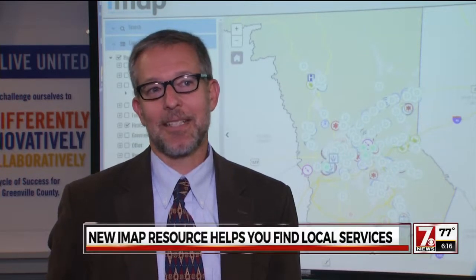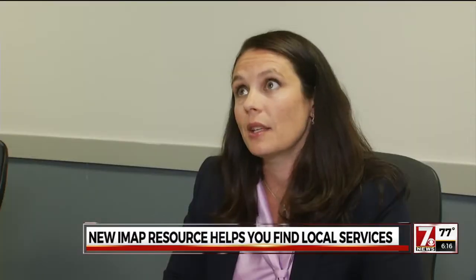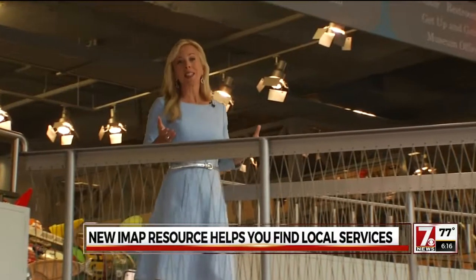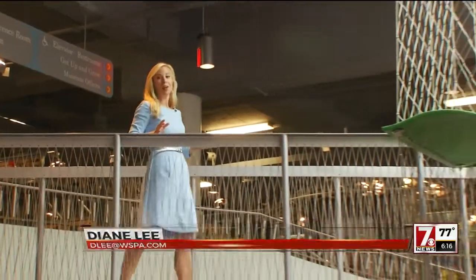"The students worked really hard to vet the different resources, so a lot of the work was just on-the-ground detective work, working in spreadsheets, calling community partners. So that's where you get to differentiate from a Google search — you know the information is reliable and regularly updated." With more than 70 subcategories, you'd think the map would be complete, but it's just phase one.